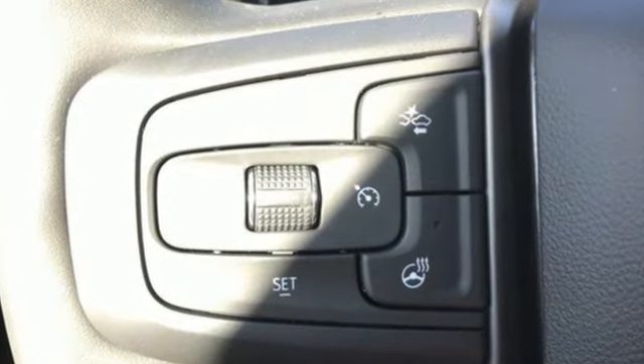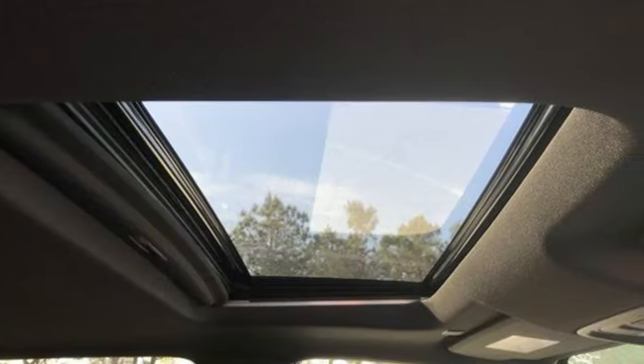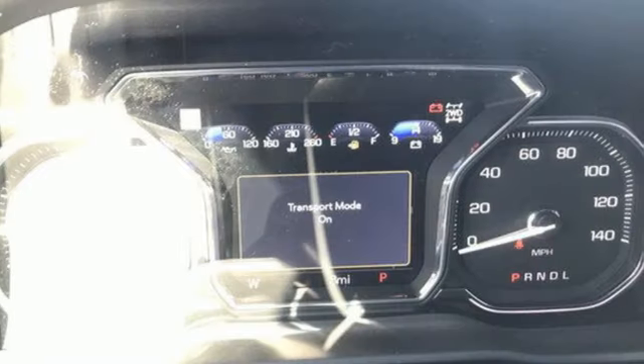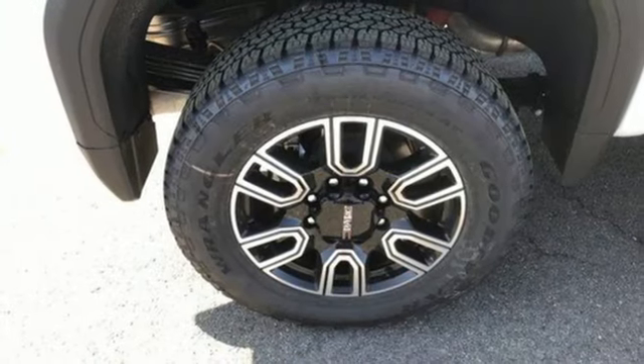Auto-dimming rearview mirror, doors and push-button start proximity key, dual-zone climate control, integrated navigation system with voice activation, automatic transmission, heated steering wheel, wireless phone connectivity, AM-FM satellite radio.